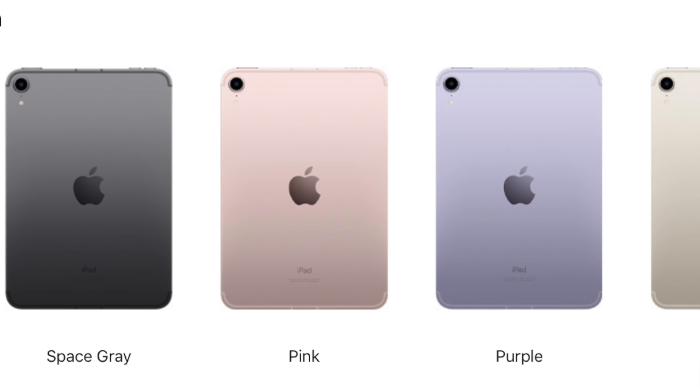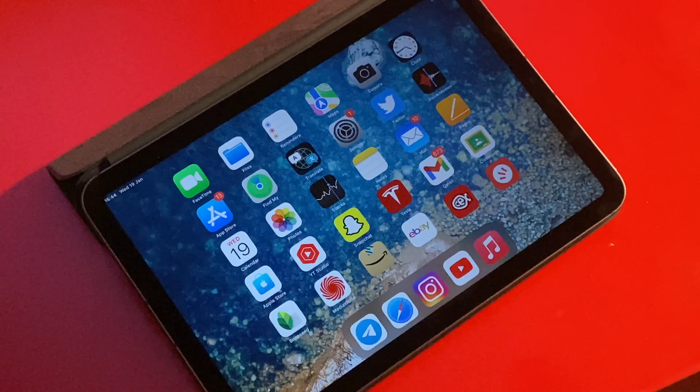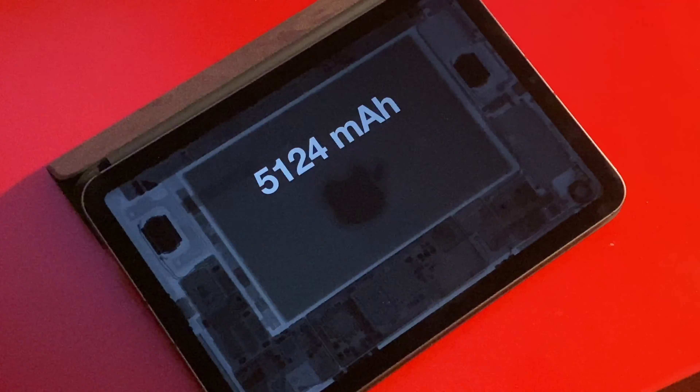It also only has a 60Hz refresh rate, which is not that big of a deal — I just thought I had to mention it. And it also has a bit of jelly scrolling, where one half of the screen refreshes a little slower than the other. For content consumption, web browsing, and drawing, this display is perfectly usable.